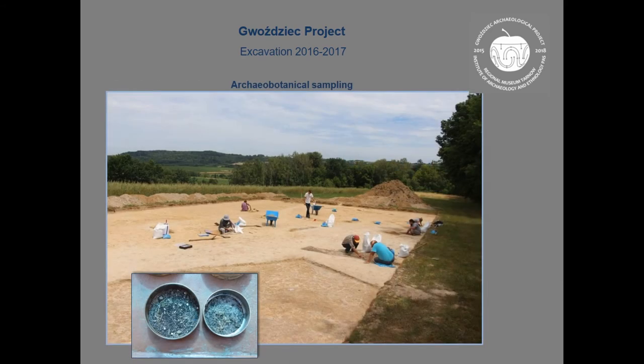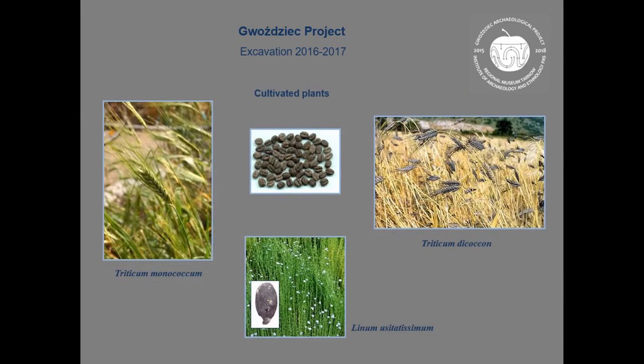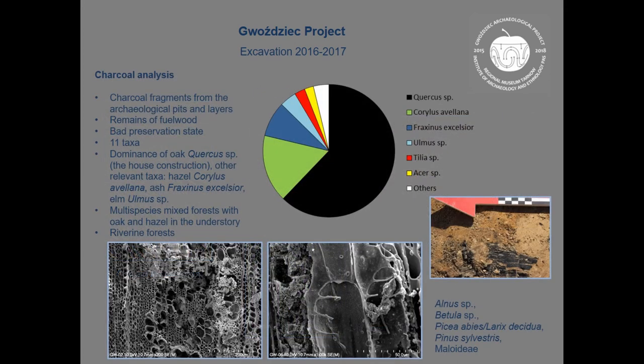We also took hundreds of archaeobotanical samples, currently under analysis. The first results show the use of Triticum monococcum, Triticum dicoccum, and Einkorn. Charcoal analysis shows a dominance of oak, especially for house construction, and the settlement was surrounded by mixed forest characteristic for a river valley.